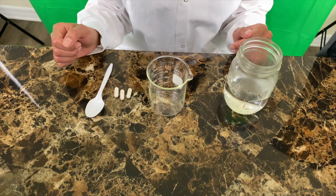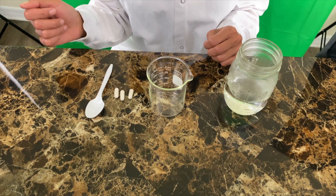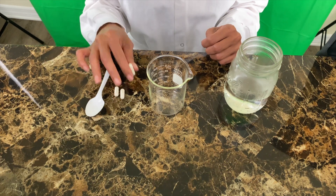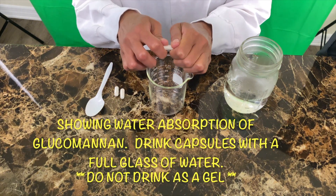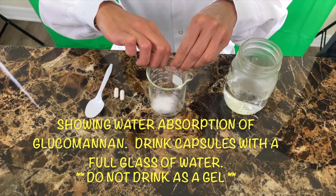To see how glucomannan turns into a gel, let's head over to the kitchen. Here we have three glucomannan capsules I made myself. If you want to learn how to make capsules, check out my previous video on making capsules at home. Each one has about 670 milligrams, so three is approximately two grams. I'm going to add this to a beaker.